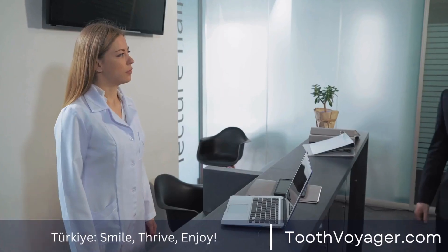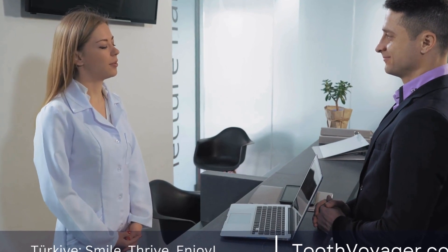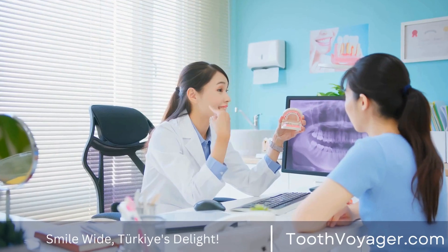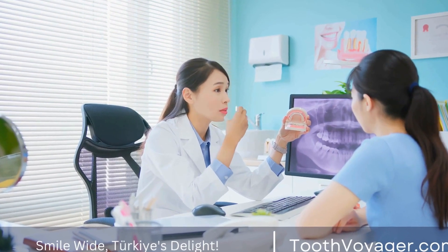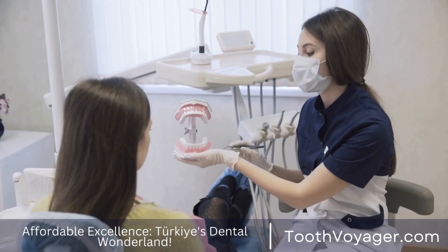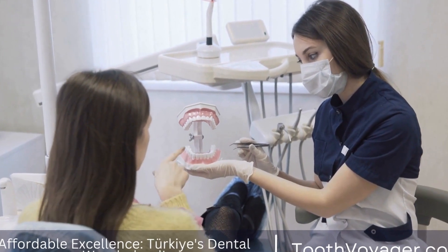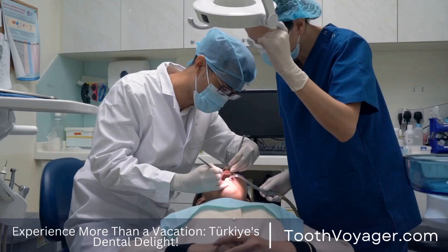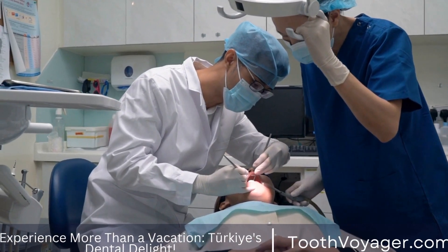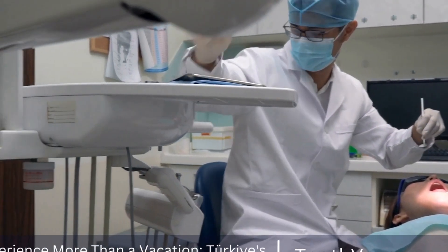Once the veneers are ready, you will return to the dentist to have them bonded to your teeth. The dentist will place the veneers on your teeth to check the fit and color before permanently bonding them in place. The veneers are attached using a special adhesive that is cured with a light to secure them to the teeth. Once the veneers are bonded, the dentist will make any final adjustments to ensure they look natural and feel comfortable.